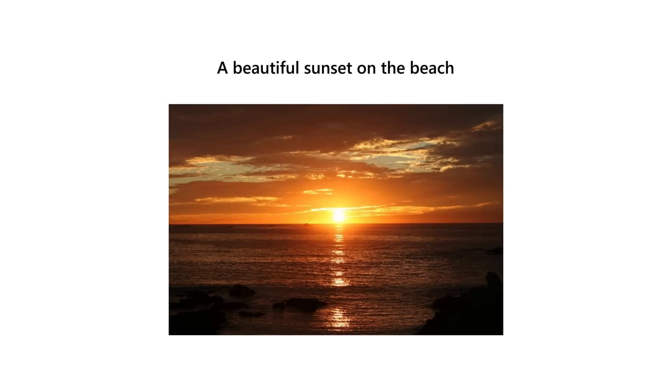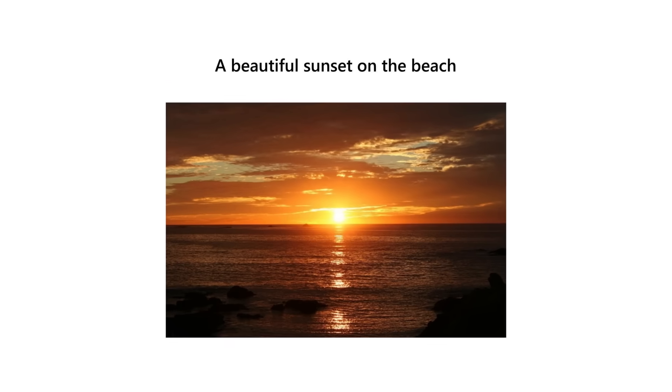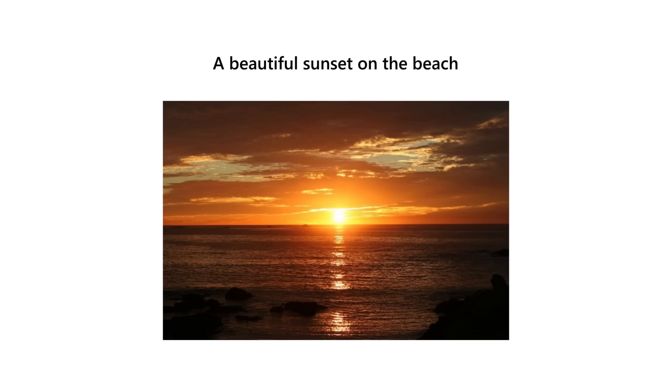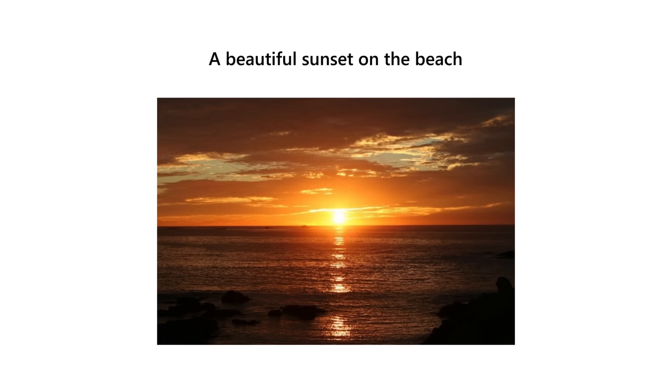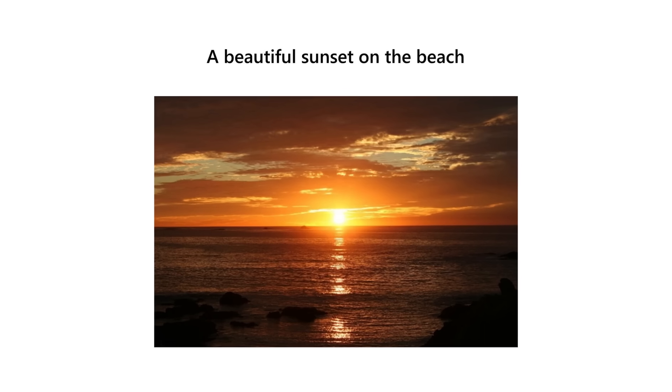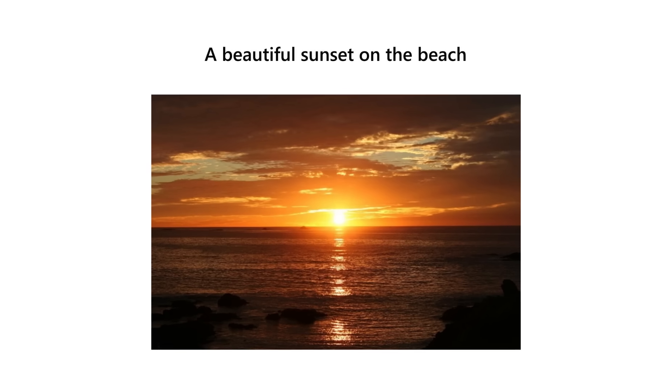Vision and language are inherently linked together. Language is a tool not only to communicate how we feel, but also what we see around us. When you hear the phrase 'a beautiful sunset on the beach,' you automatically see a beautiful sunset setting across the ocean. Single modality models like natural language representation models have no concept of sight, so that phrase is just reduced to a grammatically correct sequence of words.